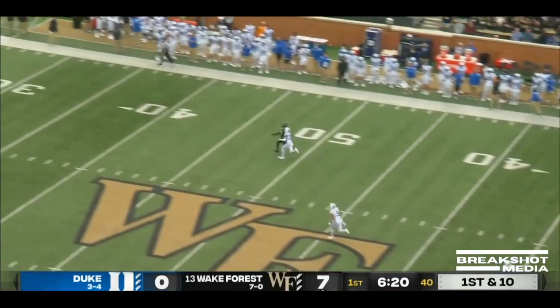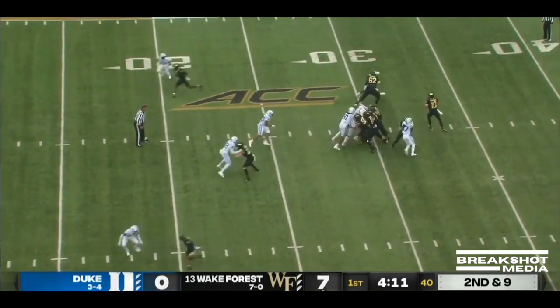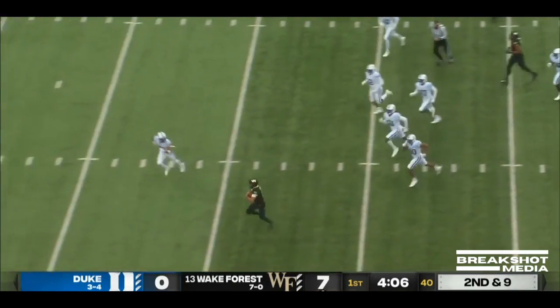Here's Hartman, going to gun it downfield, looking for Williams. Second and nine. Hartman — great balance, now going to run with it. First down and more.